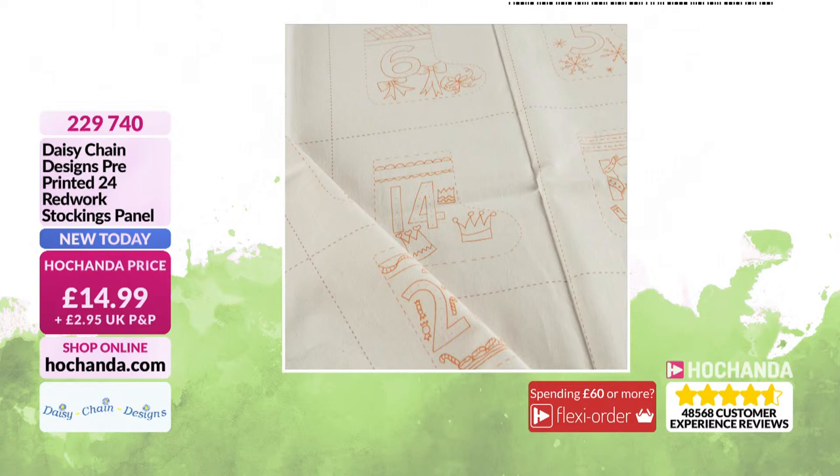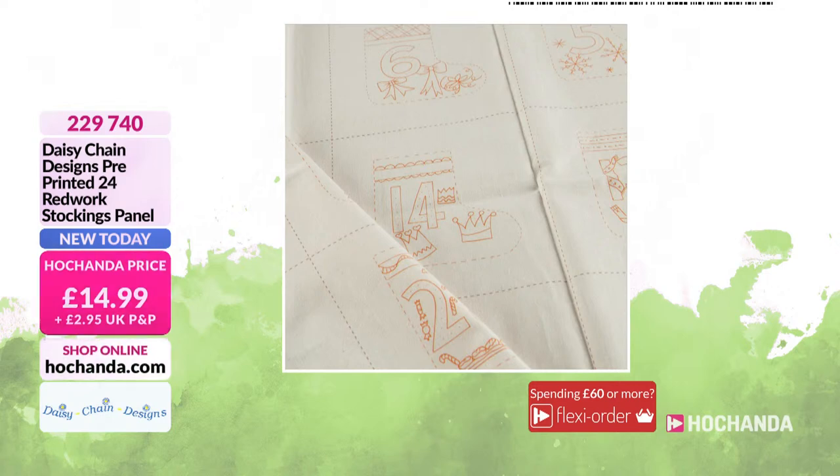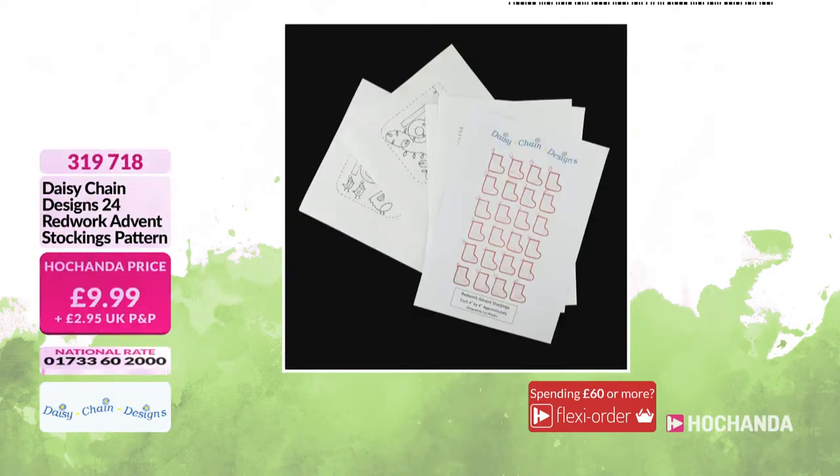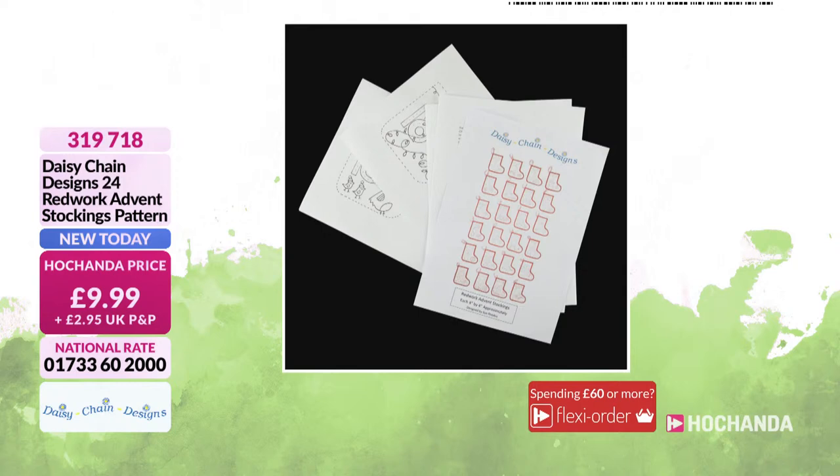Seriously, if you want to get hold of this, well done getting up early — because if it does sell out, it's going to be on extended delivery, and that's if we can get hold of more stock. If we're at 60% of the stock now and we're not even featuring it this hour, you can imagine how busy it's going to be later on. Seriously, if you want to get hold of this, now is the time. Item number 229-740. Then the pattern to go with it — £9.99 for the patterns. When I mentioned it, I really didn't think it was going to be that busy.